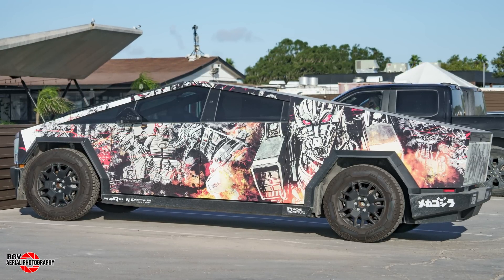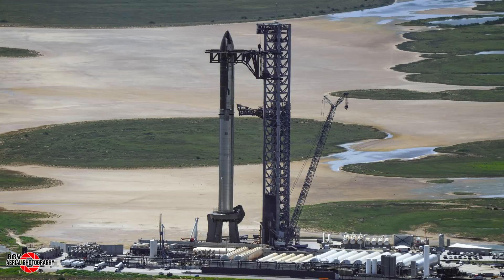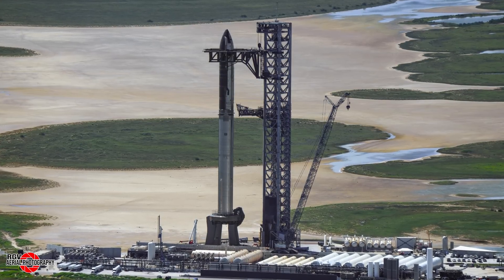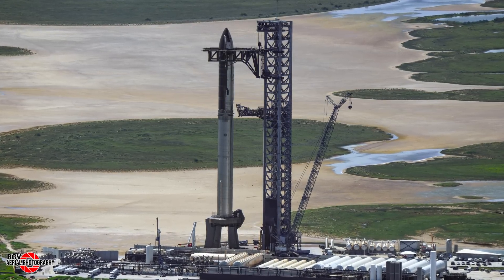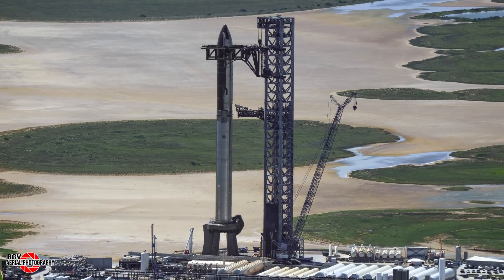Let's move to the launch site now. With the return of the full stack on Pad A, this week we will work our way in reverse. While not completely set down on the booster, this low-altitude image shows Ship 30 just above Booster 12.